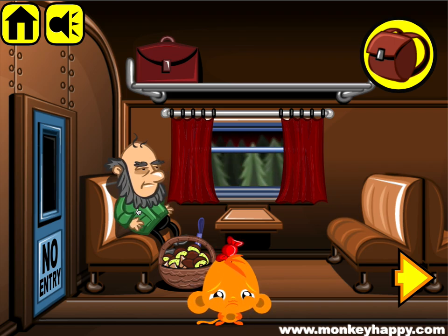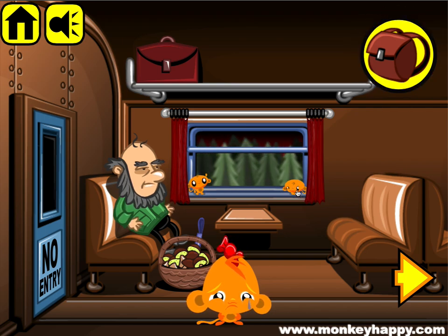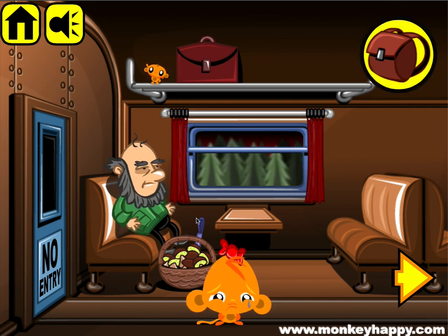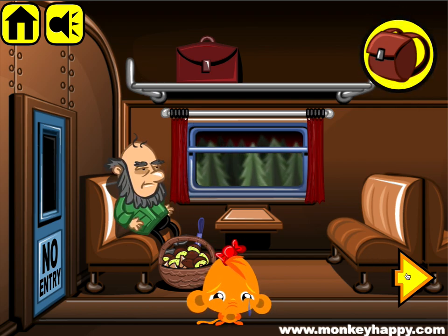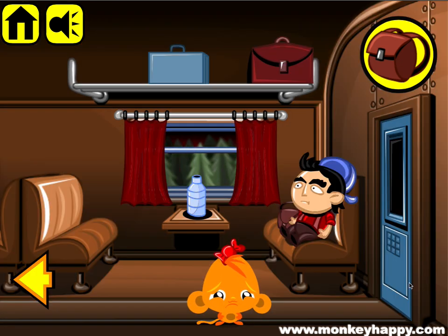Welcome to MonkeyHappy.com Stage 25. Let's go ahead and move these curtains, pick up the monkeys. Now this dude wants his head — move that and we'll have to get that for him. Let's move over to the next stage, but notice the sign here says 'No Entry'.